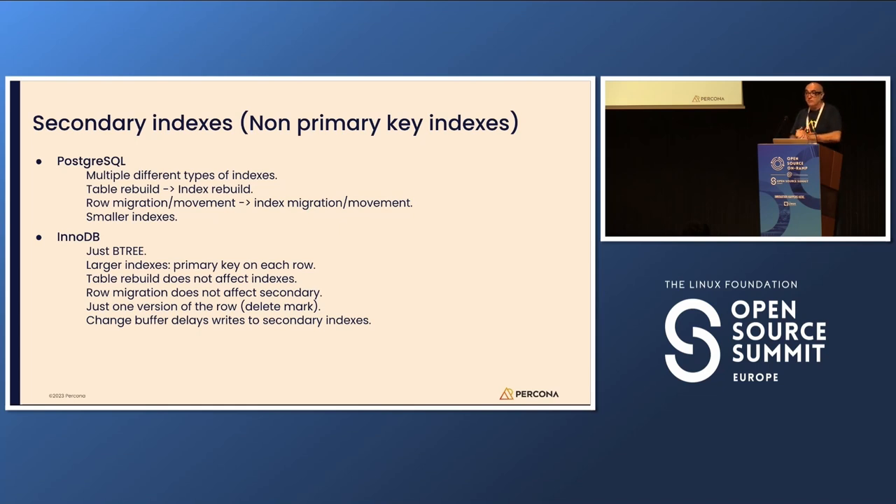In InnoDB, there is just one version of the row in the table — if a row is deleted, the old version is kept but marked as deleted. There is something called the change buffer that delays writes to secondary indexes, sometimes for a really long time — it typically flushes when that page is accessed, so if the page is not accessed it can go a long time without making the change active in the secondary index.